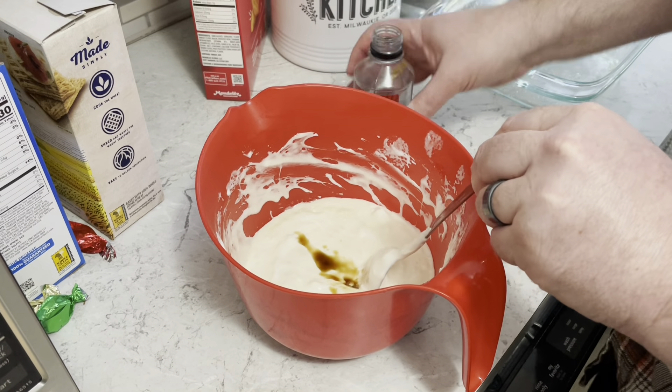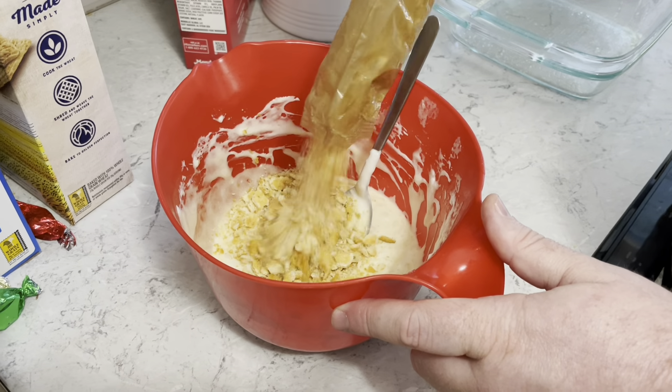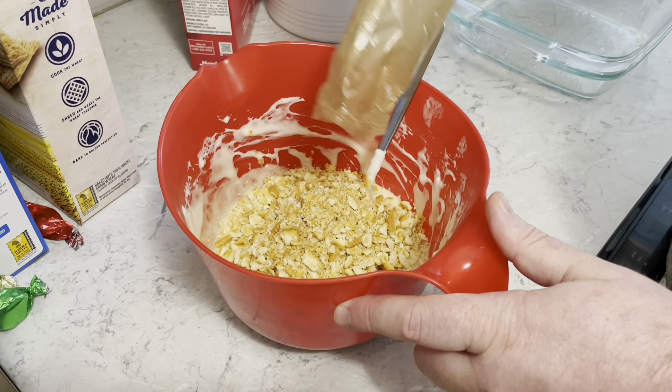Now I'm going to stir it until smooth. A Ritz cracker has seven holes on it, put on by a special machine called a docker. The distance between the holes and the number of holes determines the texture of the cracker — that's what gives Ritz its special texture. Add a teaspoon of vanilla, stir that in, then stir in those two sleeves of cracker crumbs until well combined.